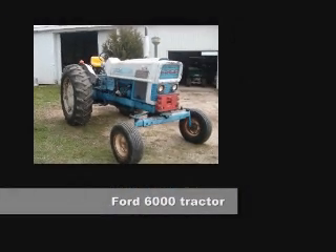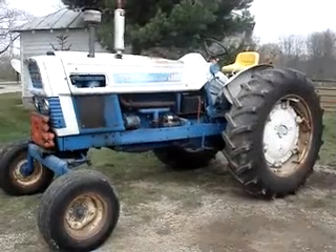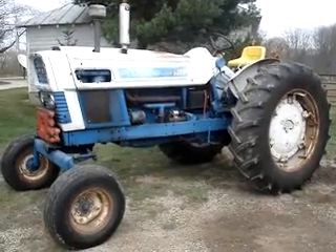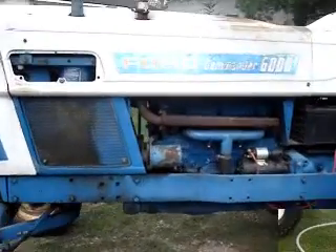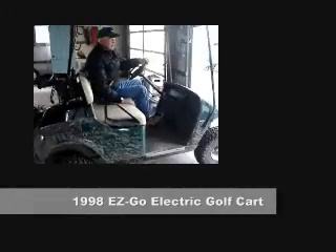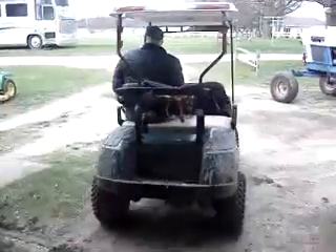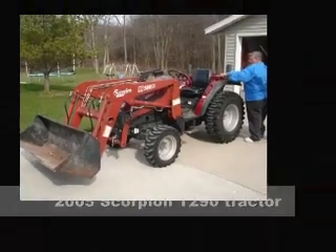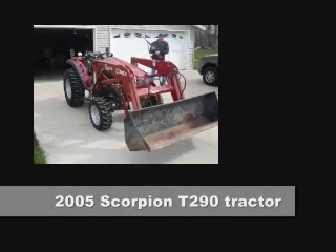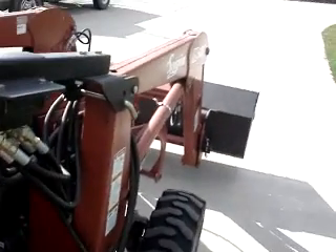We have many fine items for you, including this Ford 6000 tractor, automatic. She runs and drives great. How about a 1998 EasyGo electric golf cart? Or a 2005 T-290 Scorpion tractor with loader? Only 170 hours.